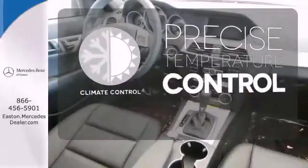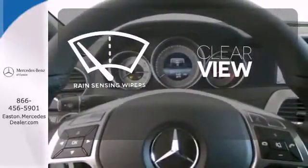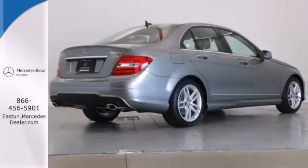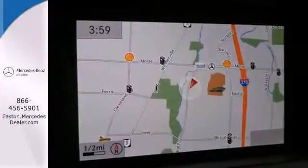Select the perfect temperature with the climate control. Keep your attention where it's needed and let the rain-sensing wipers maintain a clear view. All that combines with top safety ratings and impressive performance. Check it out today.